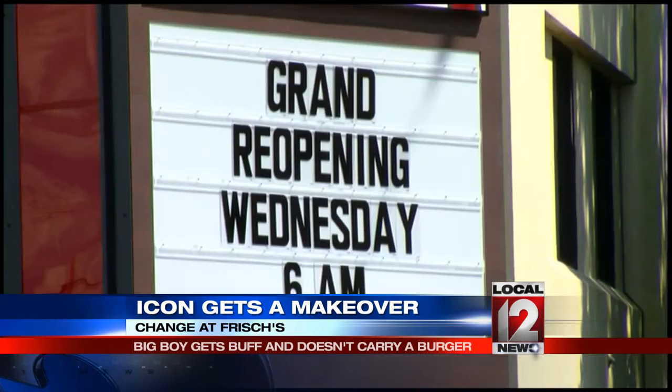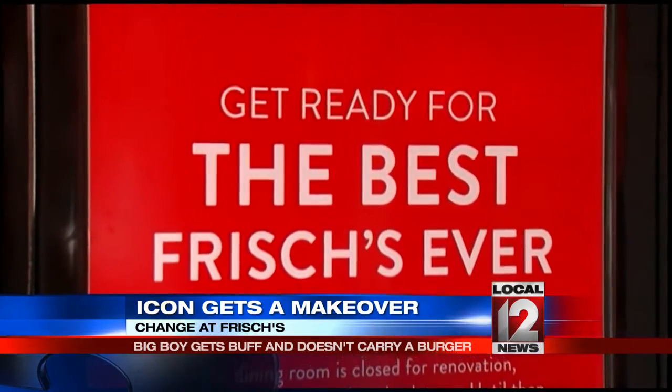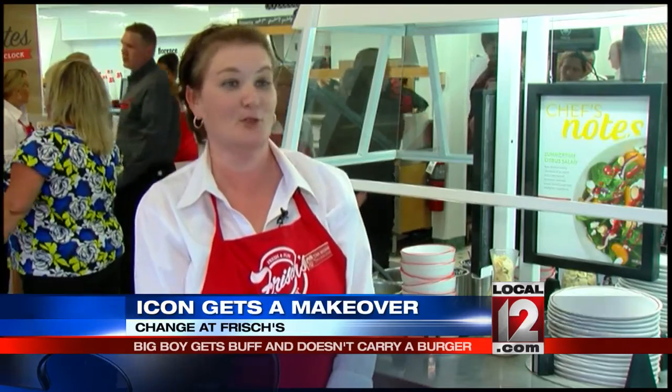Of course, Cincinnati is slow to change. Is modifying the Big Boy like taking the arms off the Fountain Square fountain? Well, I'm actually a second-generation Frisch's person. My father worked for the company for 30 years prior to me, so I've absolutely grown up with Frisch's. Growing up then, growing up now, we still have a lot of the same values and traditions. We're just moving in a direction where we want people to know we're more than just a Big Boy.